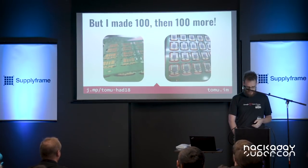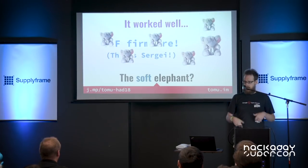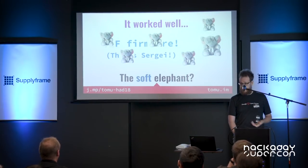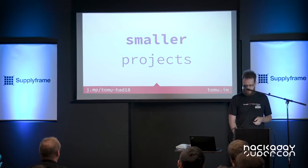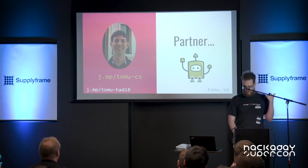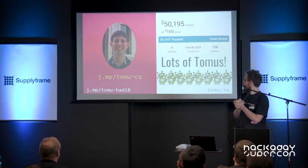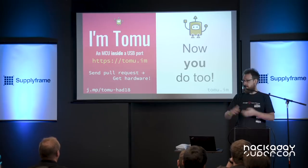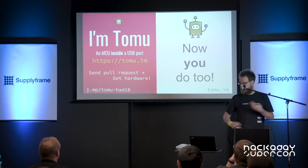That was pretty cool. I made 100 of them and kept giving them out, and it turns out lots of people made lots of interesting things using them. They kept asking me for more — people actually wanted the Tomu. But crowdfunding is not a small project, so I found this guy who's a bit of a sucker. He built them and ran the campaign, and now there are lots of Tomus out there. In fact, you should have one because it's in your bag. I was just able to do that because they're cheap, and I want you all to do really cool things.